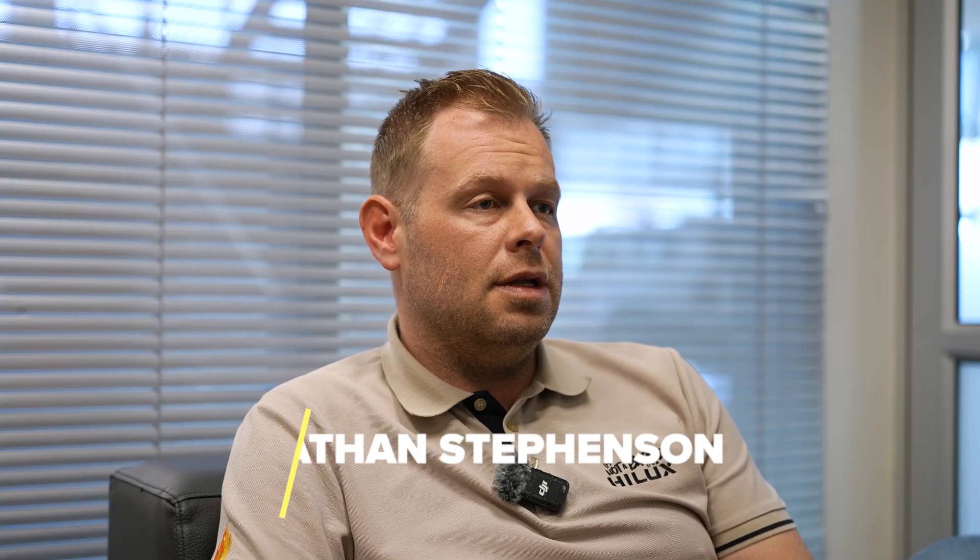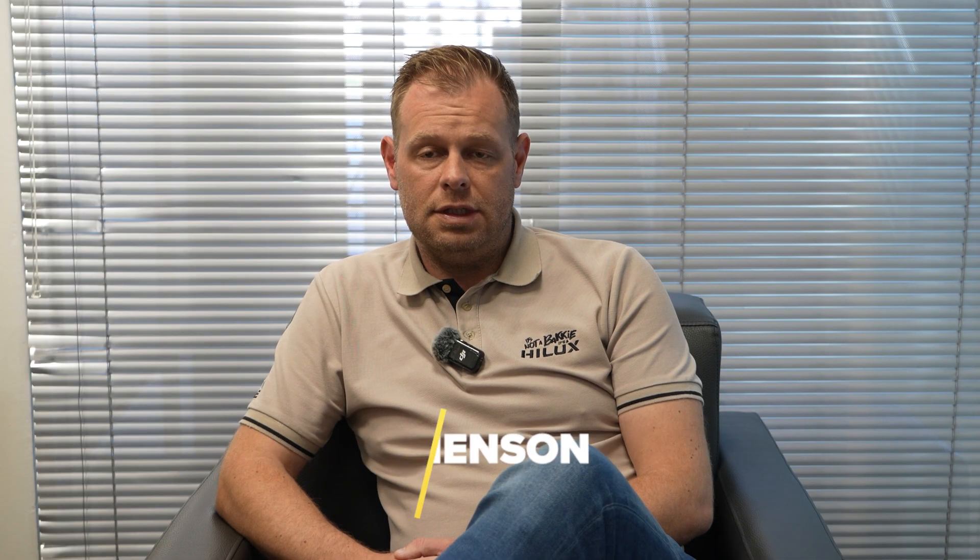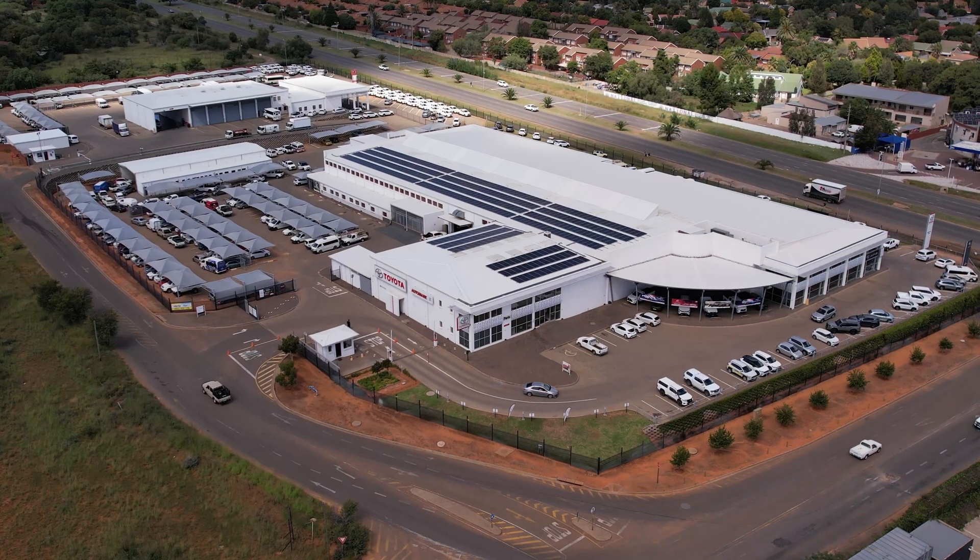My name is Jonathan Stephenson. I'm the Dealer Principal here at CFAO Mobility in Bloemfontein, and I'm going to take you through our journey with our solar installation.